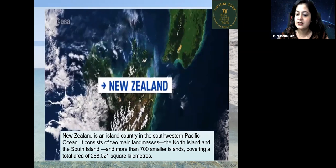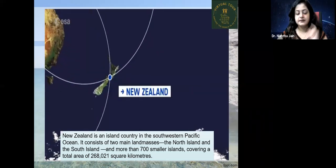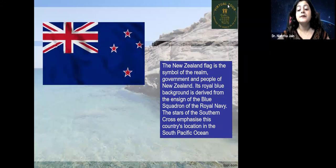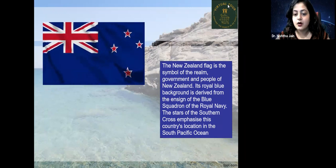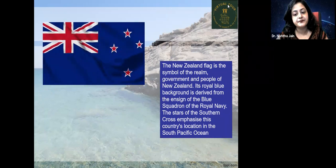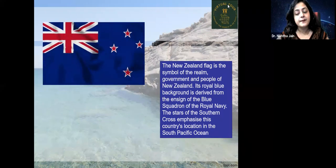The most striking feature is that it consists of two main landmasses: the North Island and the South Island. The New Zealand flag is the symbol of the government and people of New Zealand. It consists of a royal blue color — this blue is derived from the ensign of the blue squadron of the Royal Navy of New Zealand. The stars of the Southern Cross emphasize this country's location in the South Pacific Ocean.